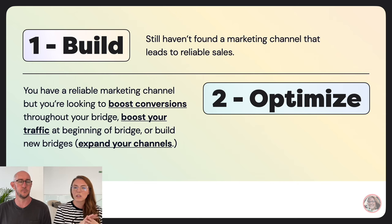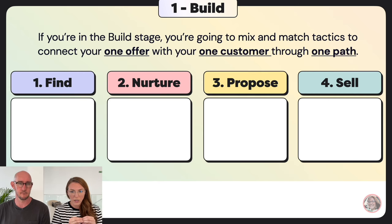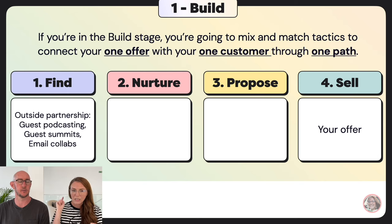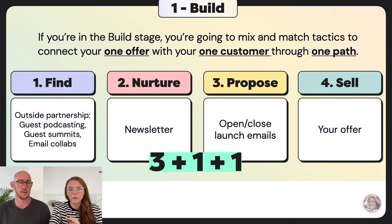If you have a reliable marketing channel but want to boost conversions throughout your bridge, boost traffic at the top, or expand channels, you're in the optimize category. In the build stage, mix and match tactics to connect your one offer with your one customer through one path. For example: in find, use outside partnership tactics — guest podcasting, summits, email swaps. Funnel all that traffic into your newsletter, then do an open-and-close launch email three to four times a year.